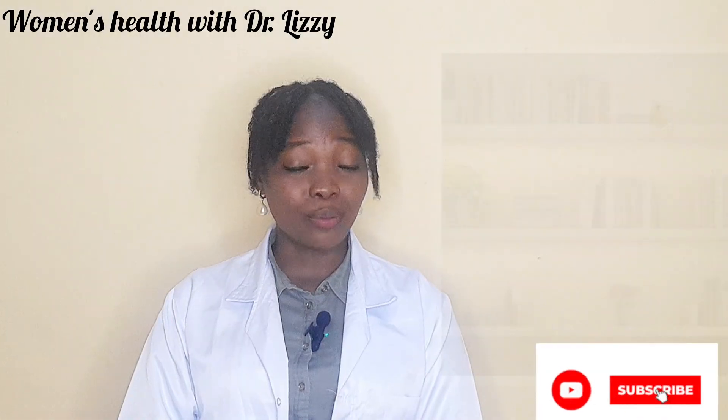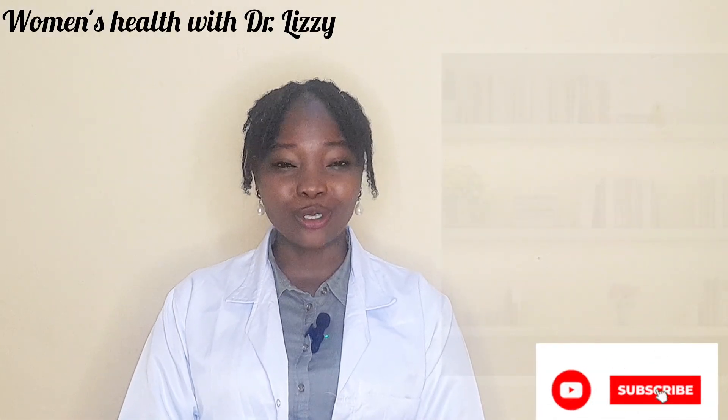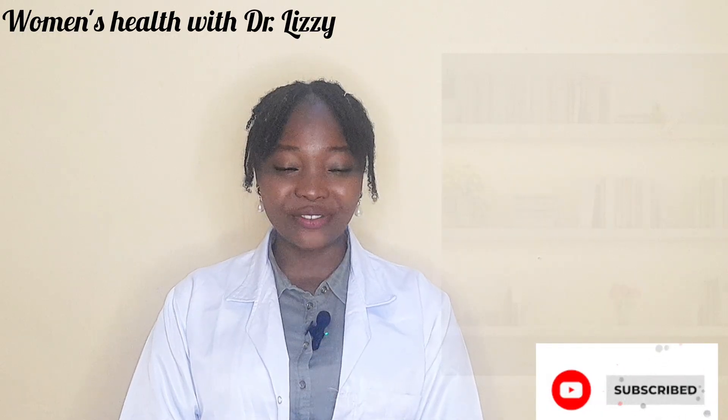Knowing the differences between bacterial vaginosis and yeast infection can save you a lot of discomfort and complications. If this video has helped you, give it a thumbs up, subscribe for more women's health tips, and don't forget to share this video with another woman who might need this.